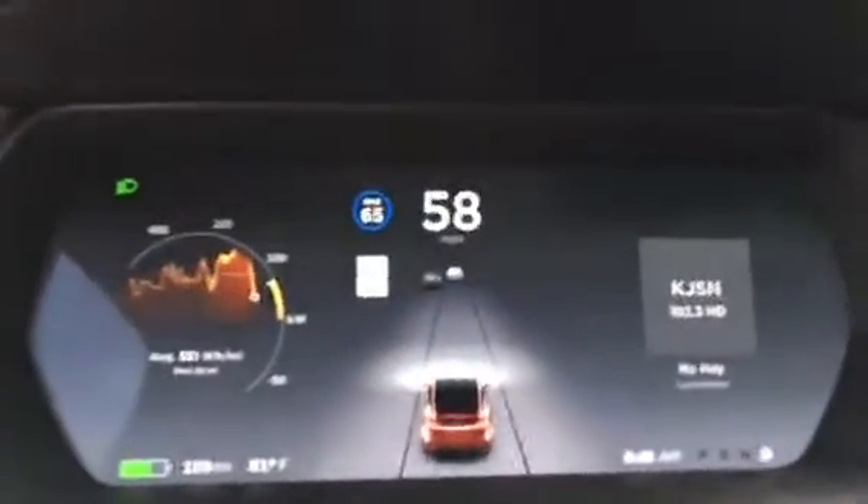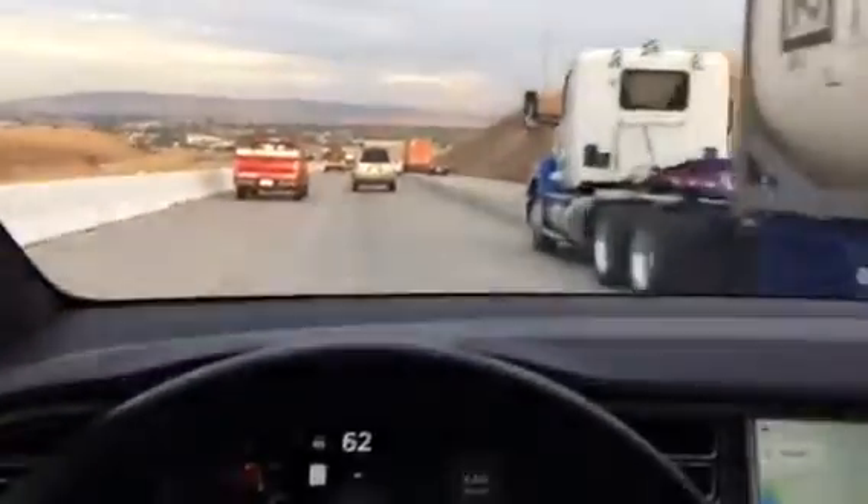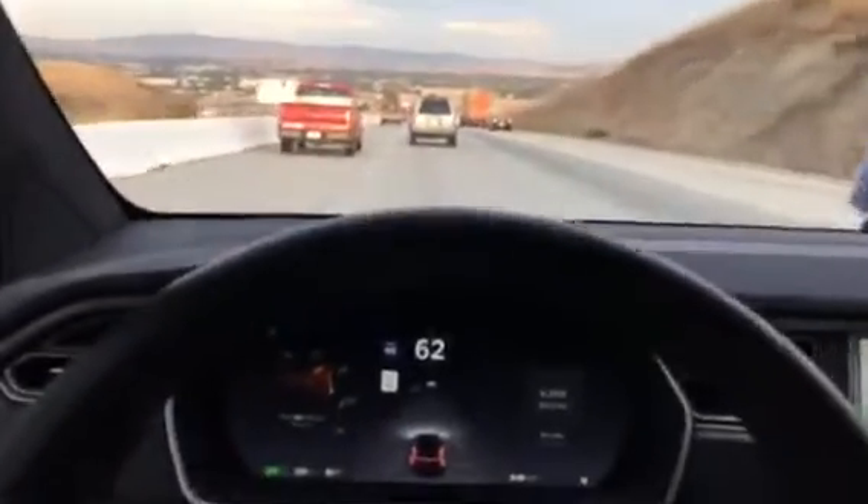There's a blue circle with a max speed limit of 65 miles an hour, which is what this freeway is set to — autonomous drive is now engaged.